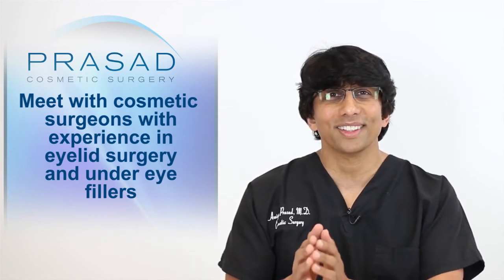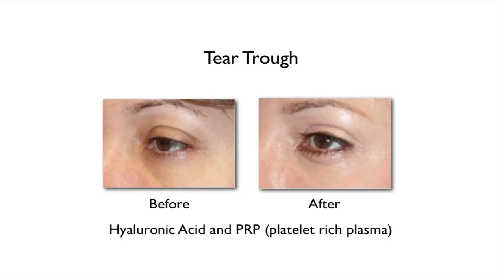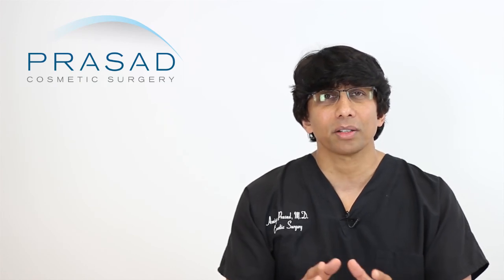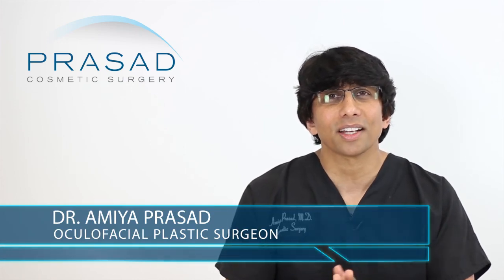I would recommend meeting with qualified, experienced cosmetic surgeons who perform both injectable fillers and surgery and have extensive experience in the under eye area. You may want to take the first small step of trying a filler, and hopefully that will be adequate. Of course, there's a difference between looking at a photo and seeing someone in person — photos are not a 3-dimensional representation. Once an in-person examination is done, the doctor can make a more informed assessment and give you the appropriate guidance.